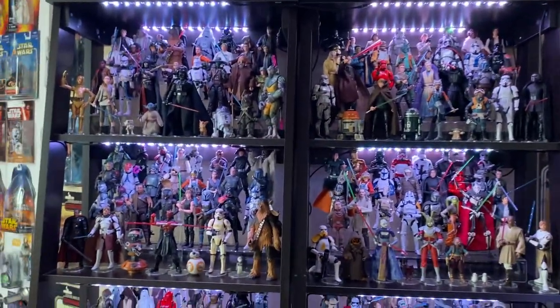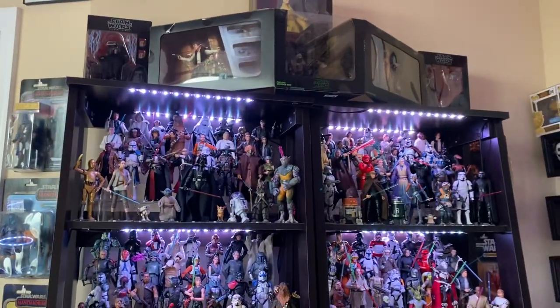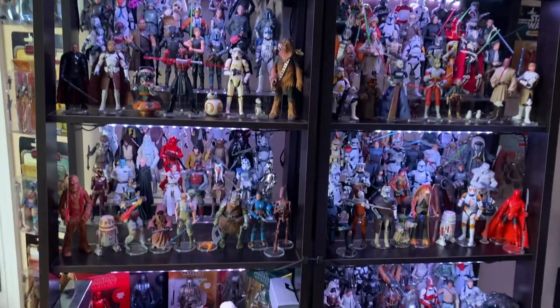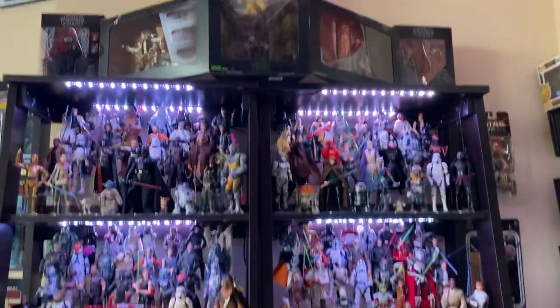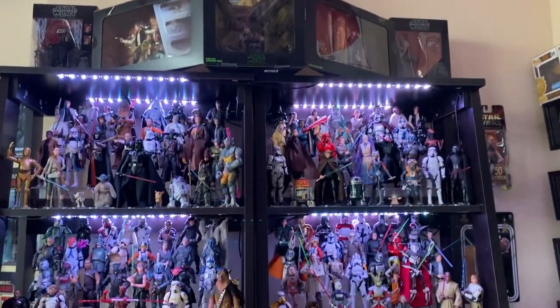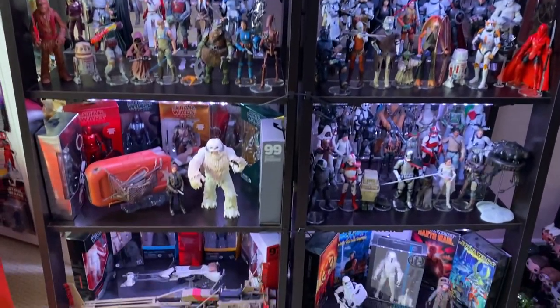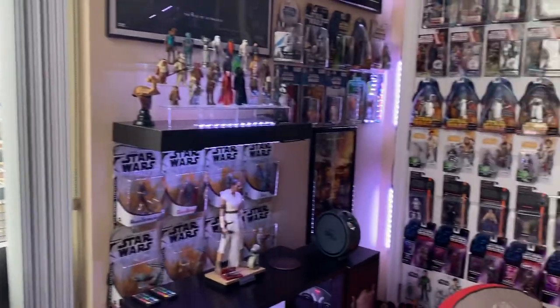That is my Black Series collection — one of my favorite collections in this entire place. Black Series is so cool, but I love so much stuff it's hard to pick just one thing. That's why I always default back to that amazing day with my amazing wife. We're 32 minutes into this.